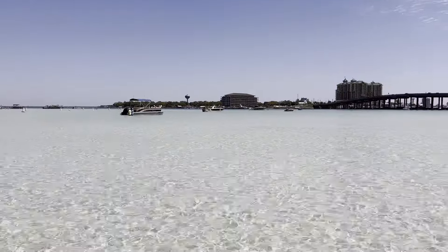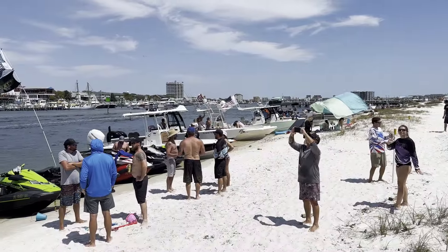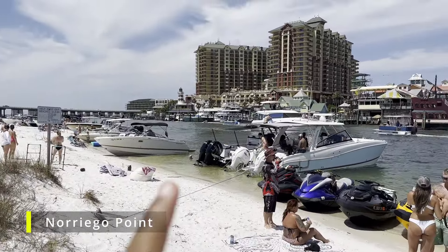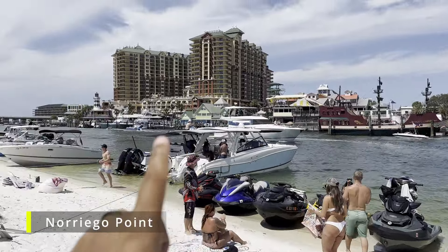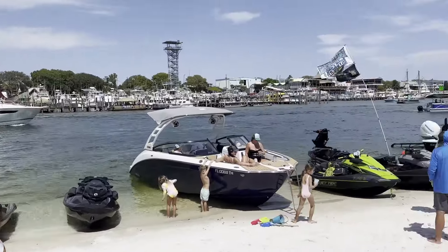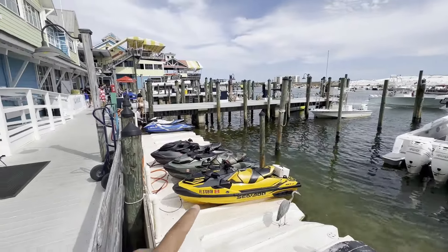We ended up leaving after a while because the wind kicked up and made our way into the Destin Harbor. This is called Norriego Point — this is where everybody comes to get out of the wind, right across from the Destin Harborwalk. The burger spot we're taking you to is just right over here. Keep in mind, Norriego Point is where everybody hangs out to get out of the wind — boats as far as you can see. There's a jet ski ramp here where you can get fuel and park your skis.